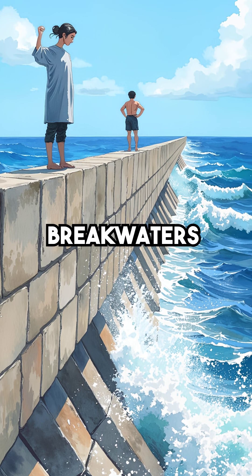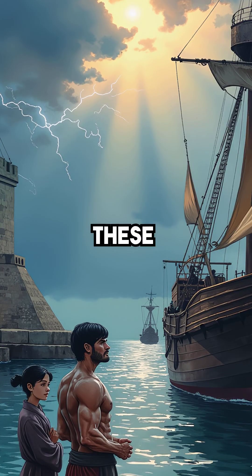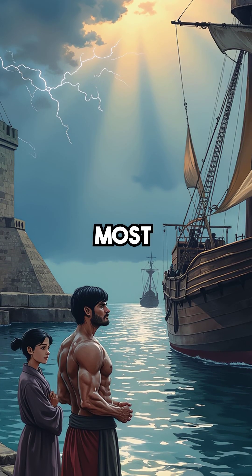Third, they built artificial breakwaters extending 1,500 feet into open ocean. These massive barriers protected ships from the most violent storms.